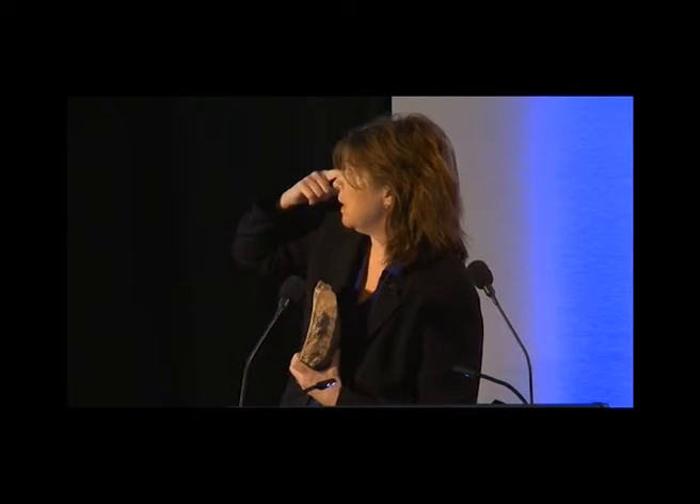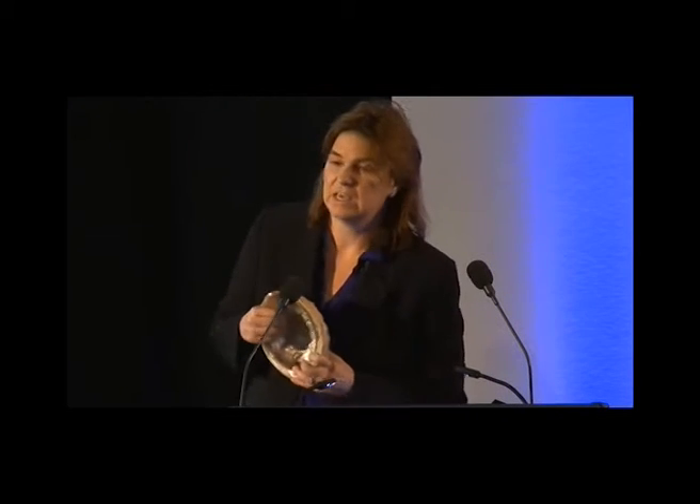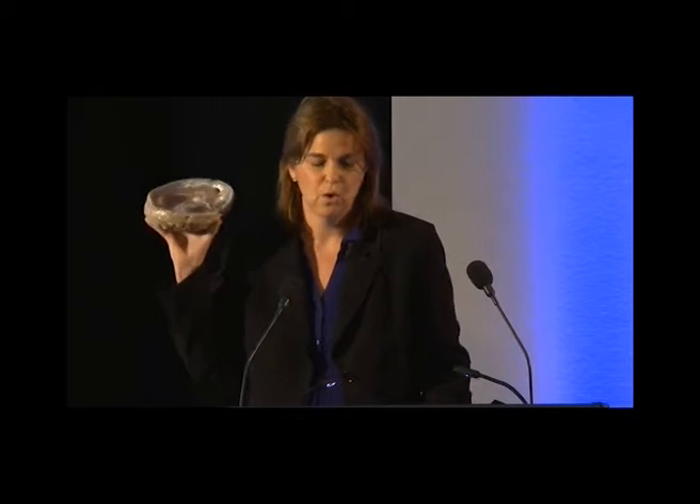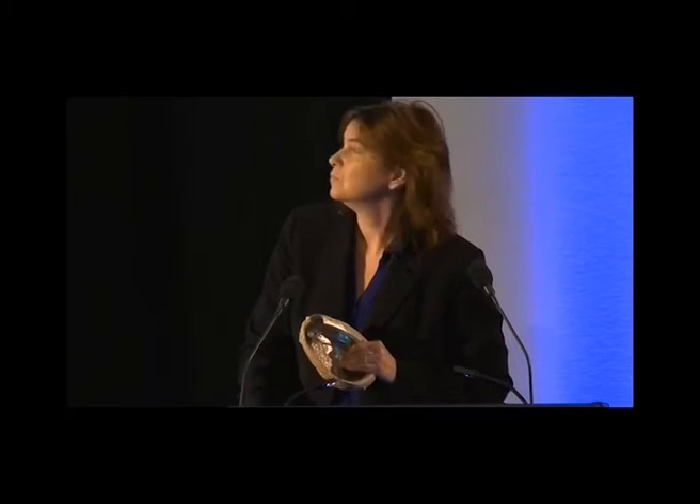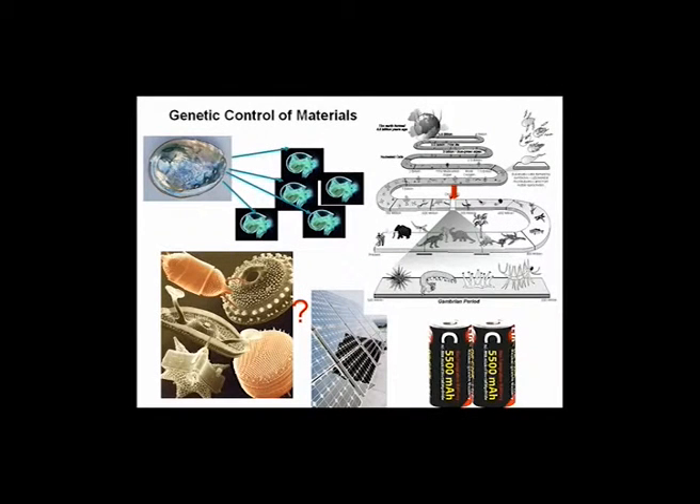I wanted to first thank my students. Everything I show you today is done by my really fantastic students at MIT and in collaboration with many other groups. The goal of our research is to give genetic information and give materials that haven't had the ability to evolve over time the potential to have qualities like being made under environmentally friendly conditions, at room temperature and pressures, not using toxic materials and not adding toxic materials back into the environment. This abalone shell was made in the ocean about 500 million years ago during the Cambrian geologic time period.